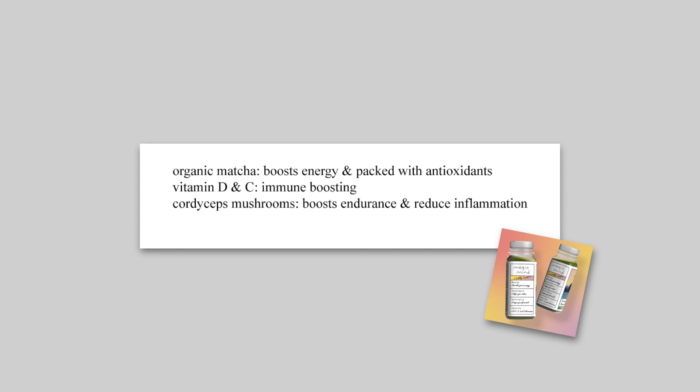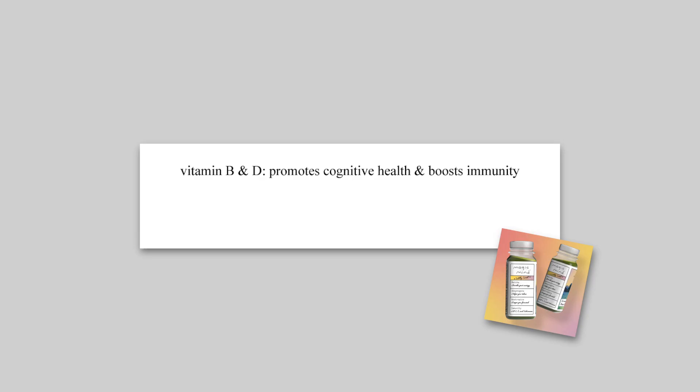Matcha is full of antioxidants, which is just the start. There are a ton of immune-boosting ingredients in here as well: vitamin D, vitamin C, cordyceps mushrooms. The cordyceps mushrooms are going to work to boost your endurance and reduce inflammation. The lion's mane mushroom and other ingredients will reduce stress and anxiety and boost your memory and focus. Vitamin B and D both promote cognitive health.